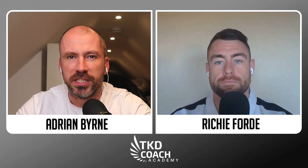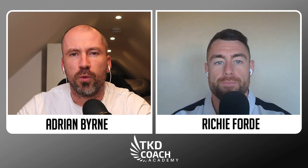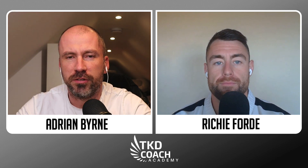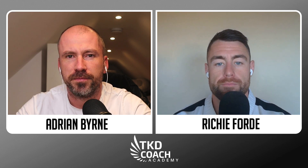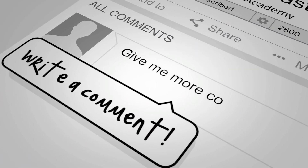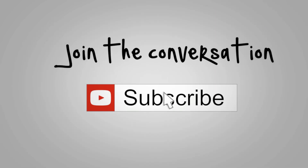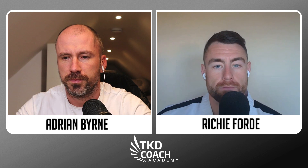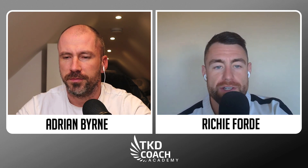Hey everyone and welcome to this week's episode of Fight Chat Friday from TKD Coach Academy. This week we're looking at the shots that work together in combination to allow you to maximise your scoring in ITF Taekwondo. Welcome to episode 106 of Fight Chat Friday.